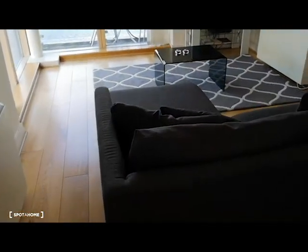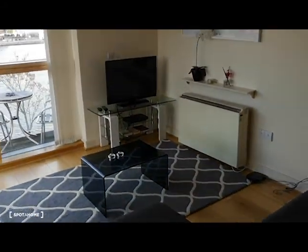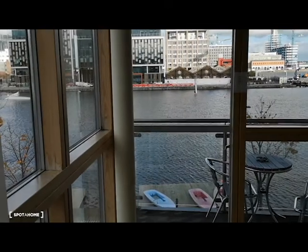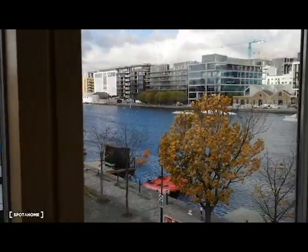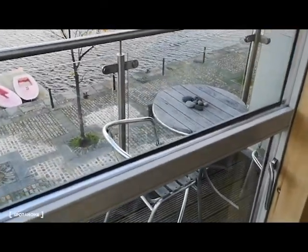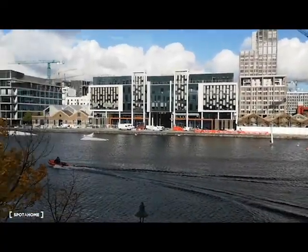Moving into the living room, you've got a gorgeous L-shaped couch, very comfortable. Nice flat screen TV and stunning views — the location is amazing. Beautiful. You have your own little balcony with table and chairs, and this is the view outside — it's gorgeous.